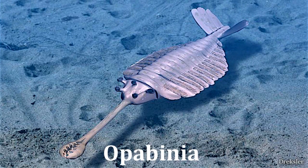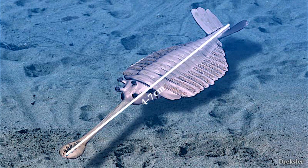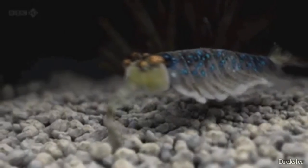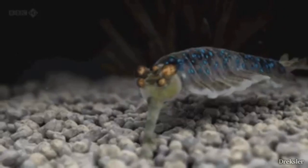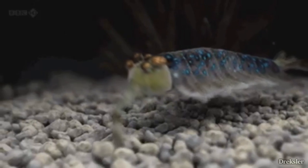Next species: Opabinia. Another small soft creature that ranged in size from 4 to 7 centimeters in length. It was usually crawling or swimming around the sea floor, likely looking for small pieces of food. It really looks ancient.